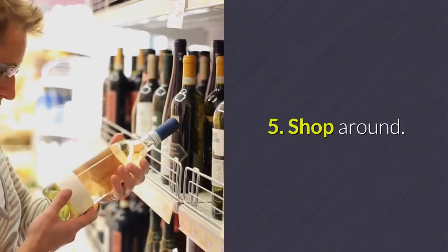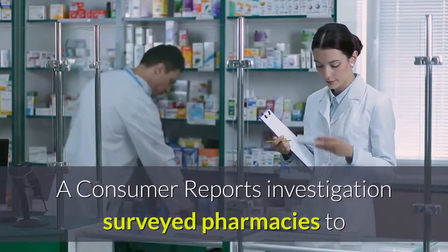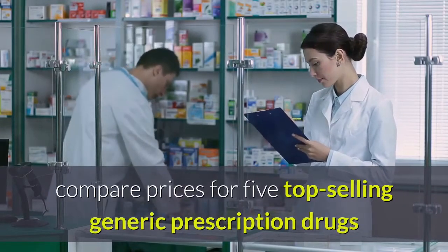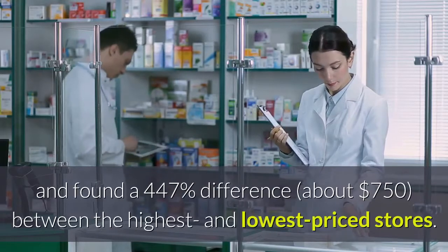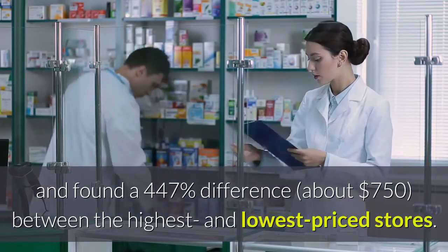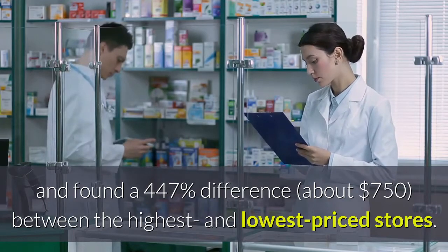Tip five: shop around. A Consumer Reports investigation surveyed pharmacies to compare prices for five top-selling generic prescription drugs and found a $447 difference — about $750 between the highest and lowest priced stores.